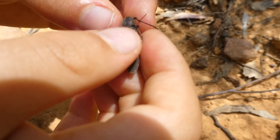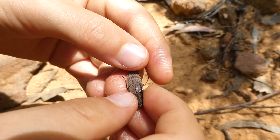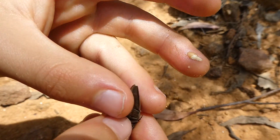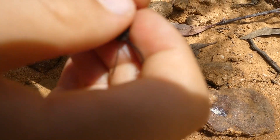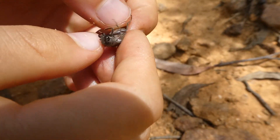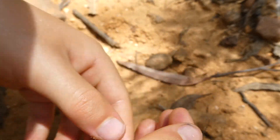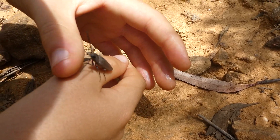Now click beetles usually don't get this big in Sydney, Australia. It just pooed on me. Anyway, click beetles are not this big in Sydney, but I can't say that for other parts of Australia.